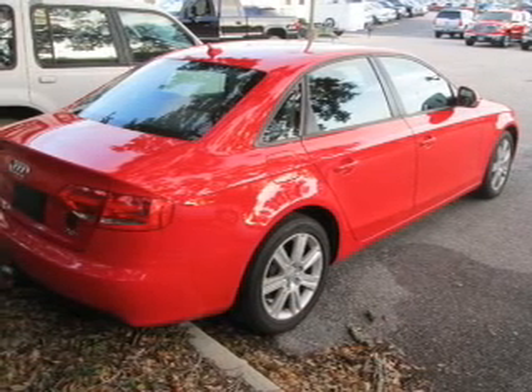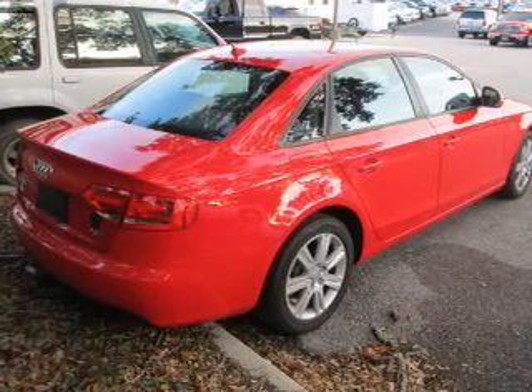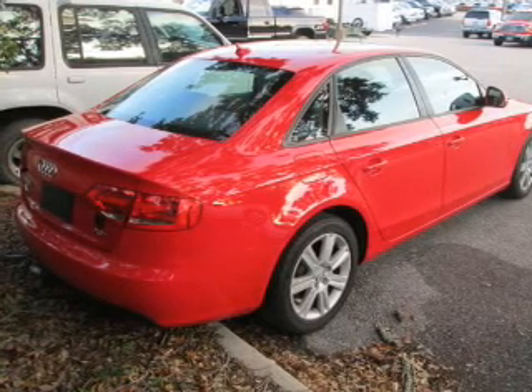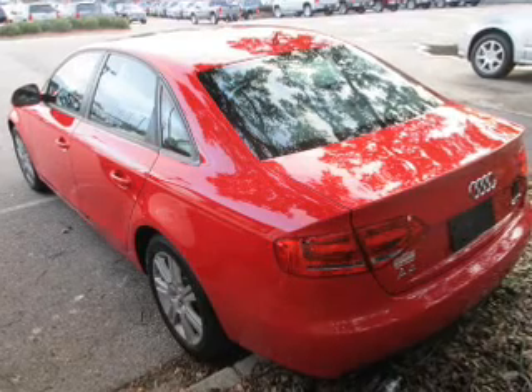The powertrain includes front-wheel drive with an efficient four-cylinder engine driven by an automatic transmission. You will appreciate the safety feature of anti-lock brakes. Let the outside in with a power sunroof.